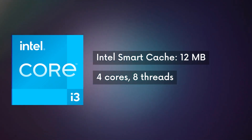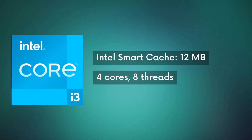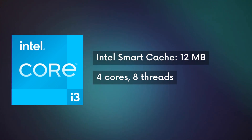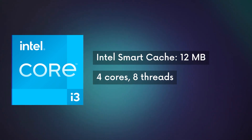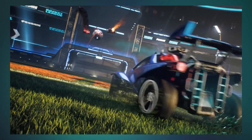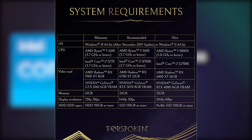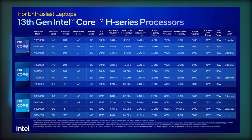And coming to the bottom of the lineup, we got Intel Core i3. The i3 processor is a very simple processor. You get only 4 high-efficiency cores and 12 MB of smart cache memory. You can do light or moderate gaming, but if we talk about AAA titles today, I don't think the i3 will be able to handle it. But for office work or moderate and light gaming, the i3 is a very good pick.